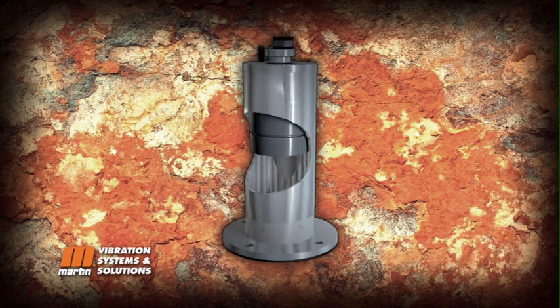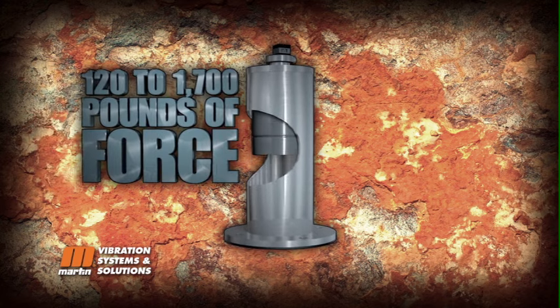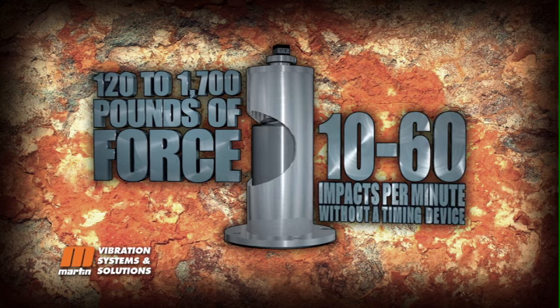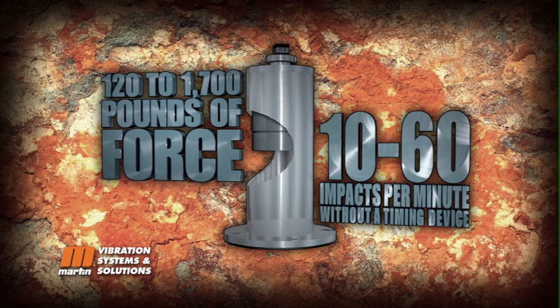Based on your specific needs, Martin can provide you with an impactor that produces 120 to 1700 pounds of force and can be set to 10 to 60 impacts per minute without a timing device. Or one impact when you need it.